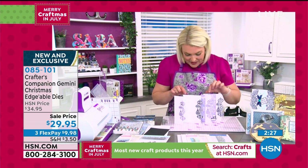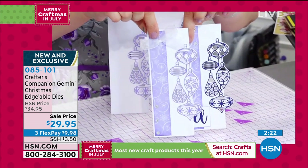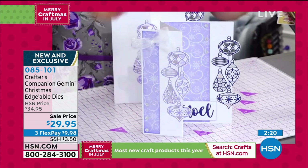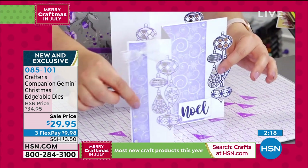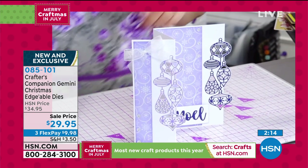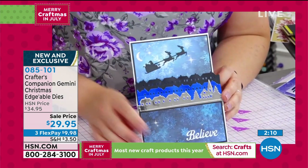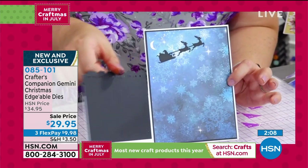Sara shows one of her favorite cards: the Over-the-Rooftops scene. She calls the ornament card 'basic' — but look how gorgeous it is! Even what she considers a fairly basic card in this collection is stunning. The scene cards are actually even more simple to do. The scene set is her favorite of all of them.